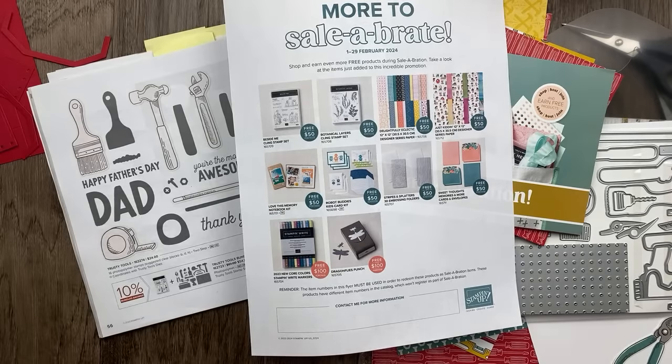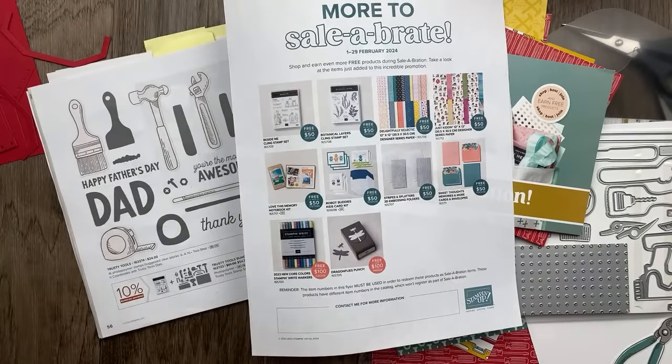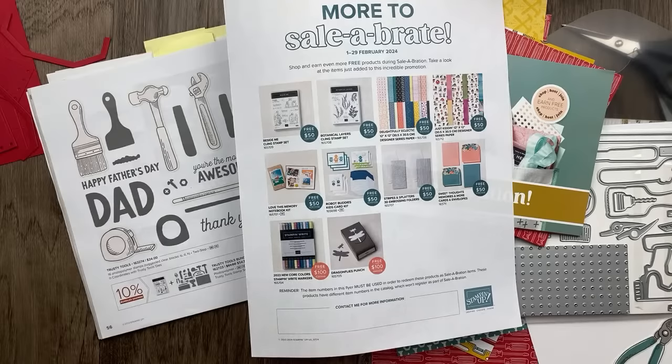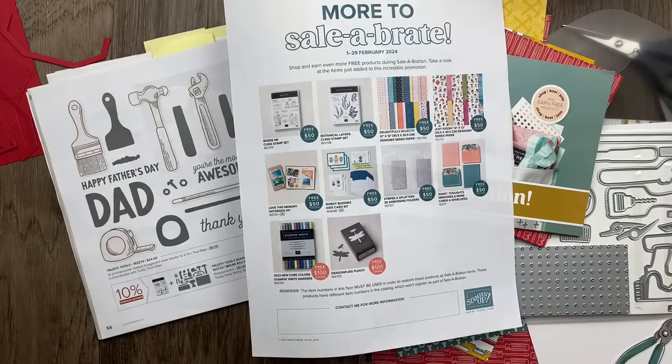There are eight additional items available when you purchase $50 or more, and two when you purchase $100 or more. I'm so excited about these new options — current products from Stampin' Up! that you can now get for free. There are two stamp sets from the annual catalog, two kits from the kit collections, two designer papers including the Delightfully Eclectic paper and the new Just Kidding designer paper. We've also got some embossing folders, the Sweet Thoughts cards and envelopes, a whole set of the new Core Color markers as a level two gift, and the Dragonfly Punch.